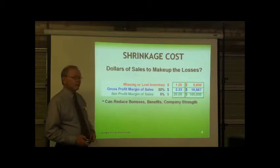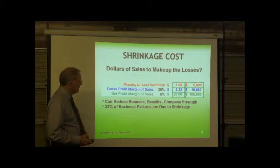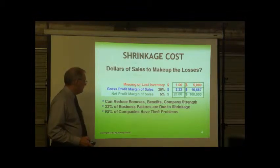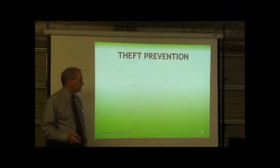Shrinkage can reduce bonuses, benefits, and company strength. 33% of business failures are due to shrinkage, and 95% of companies have theft problems. Let's hope you do not. Let's talk about theft prevention — a very important part of inventory control.